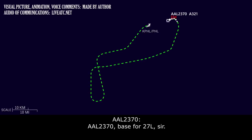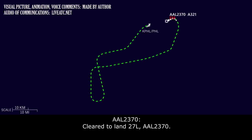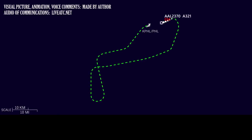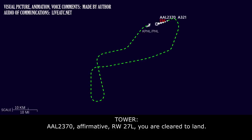Tower confirms American 2370 is on base for runway 27 Left and clears them to land: wind 210 at 6. Crew reads back clearance. The crew double-checks and Tower reaffirms they are cleared to land runway 27 Left. Crew acknowledges with thanks.